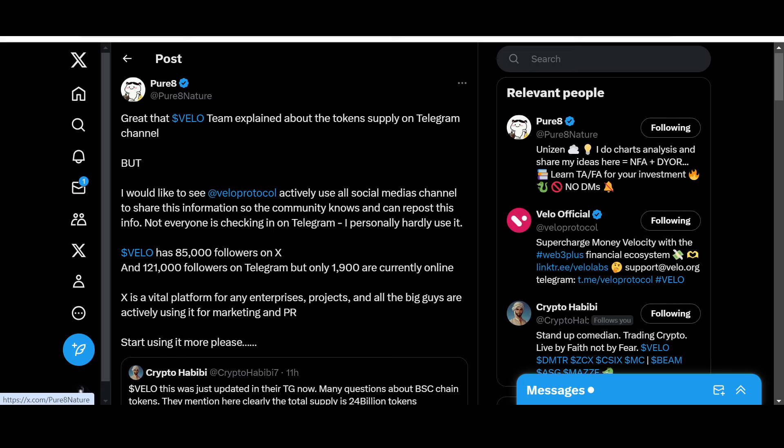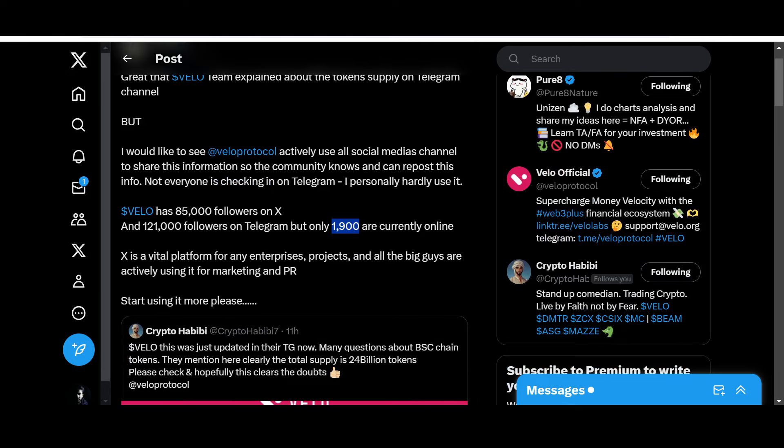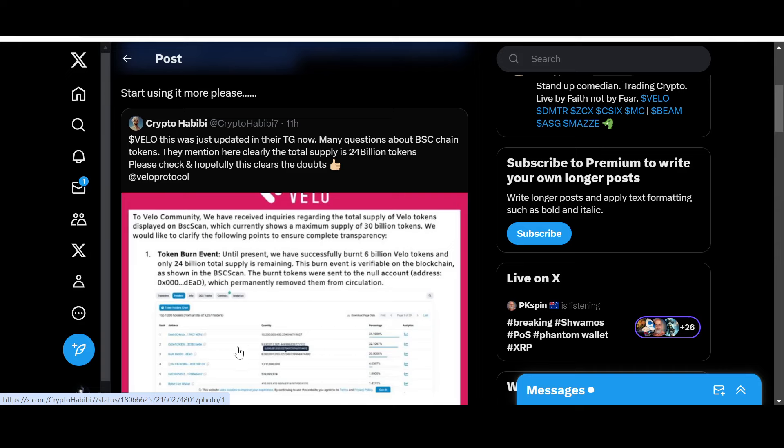Vello has 85,000 followers on X and 121,000 followers on Telegram, but only 1,900 are currently online — that's not much from 121,000 followers. There's much more activity on X in comparison to Telegram. X is a vital platform for any enterprise project and all the big players are actively using it for marketing and PR. Big businesses, institutions, influencers and major projects are active there, so start using it more.